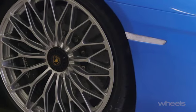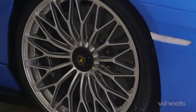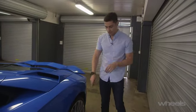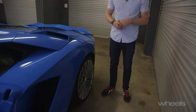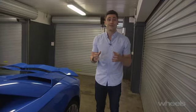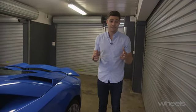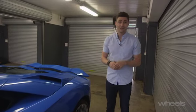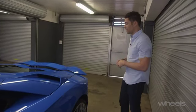I guess the biggest technical change happens right here — it's the addition of four wheel steering. We're seeing that a lot these days, but this one is actually one of the more advanced systems. It'll turn the rear wheels up to three degrees. And Lamborghini says that at low speed that effectively shortens the wheelbase by half a metre, and at high speed it actually increases the wheelbase for greater stability by 700 millimetres, which sounds quite a lot.